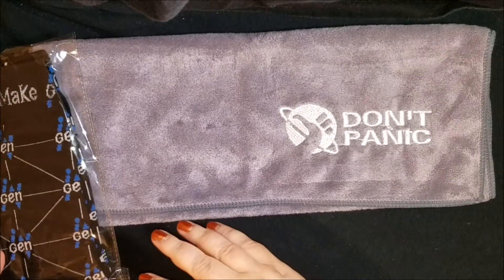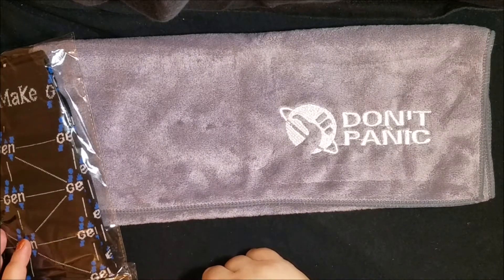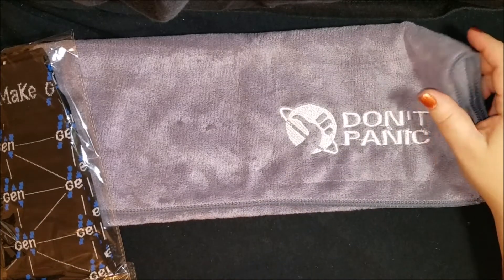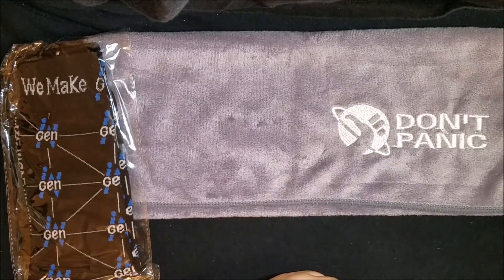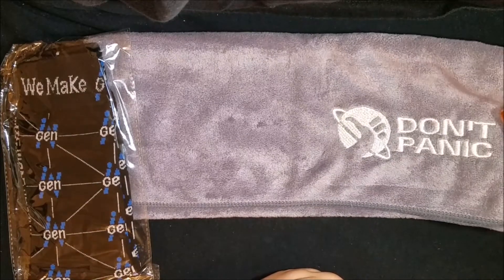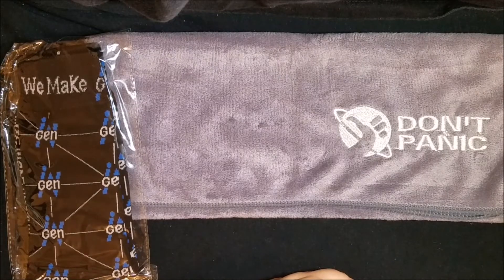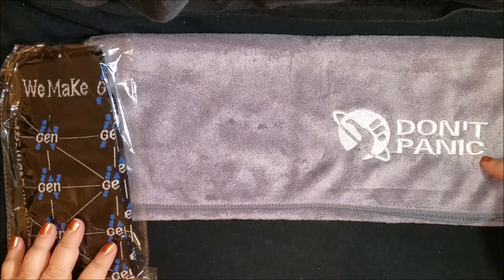Hey, Kat here. I had the opportunity to order a past box from the Nocturnal Reader's Box — I'm going to be getting the new Stephen King one, so I'm excited. I already saw these in unboxings and thought I'd like to have them. I got this Don't Panic towel that was included in the box. The Don't Panic logo is from Hitchhiker's Guide to the Galaxy.